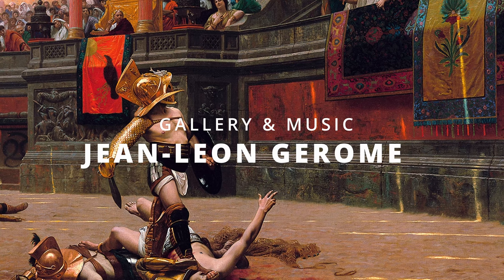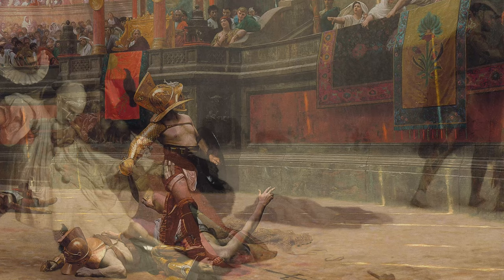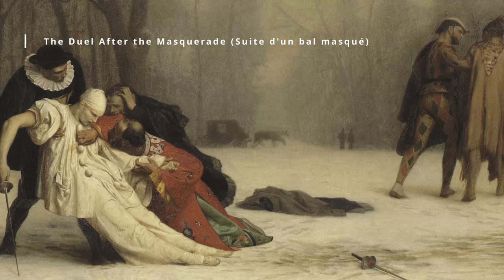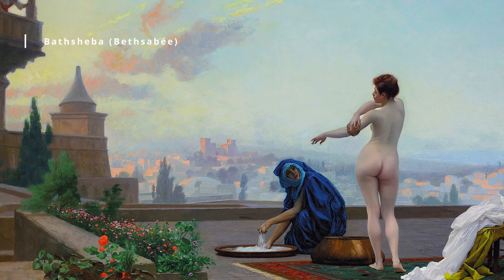Welcome to Gallerie and Music. Jean-Léon Gérôme, 1824–1904, was a French painter and sculptor who is best known for his highly detailed historical and orientalist paintings. He was a prominent figure in the academic art movement in the 19th century and was one of the most successful and well-respected artists of his time.